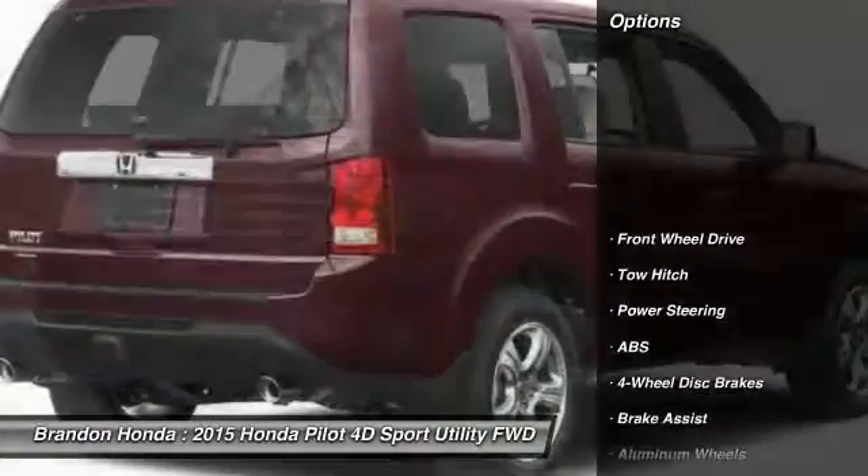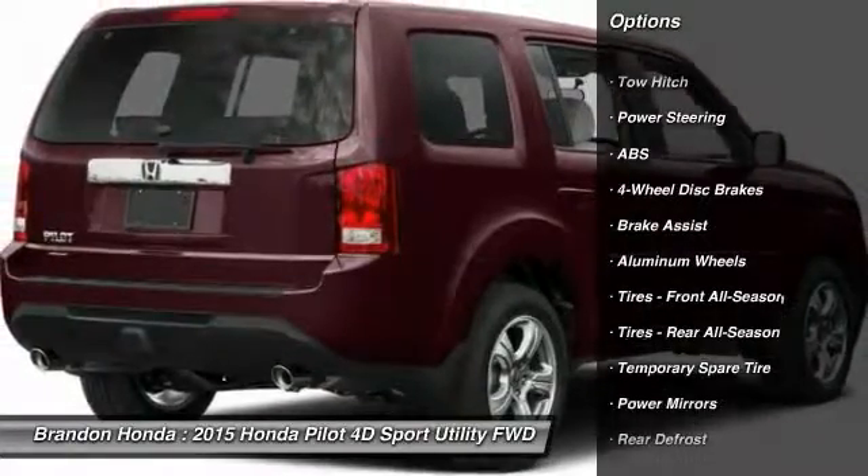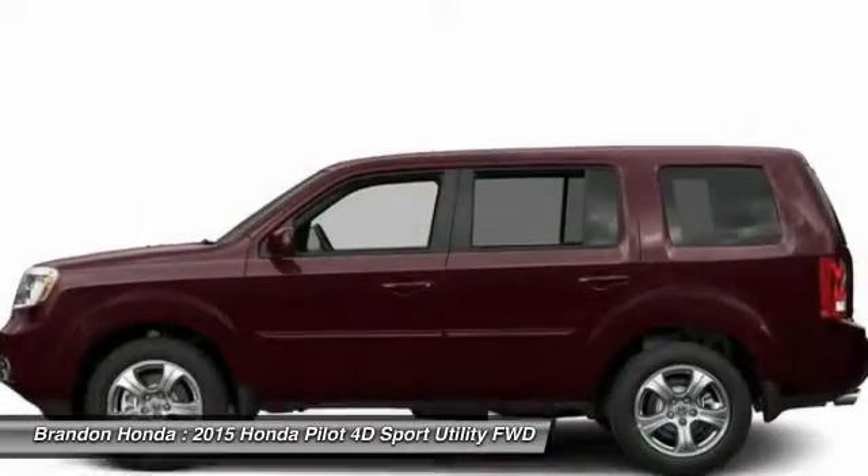Here are some of this vehicle's great options: anti-lock braking system, traction control, steering wheel audio controls, keyless entry, and stability control.